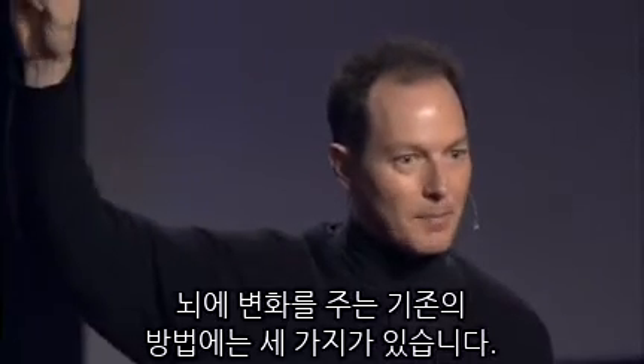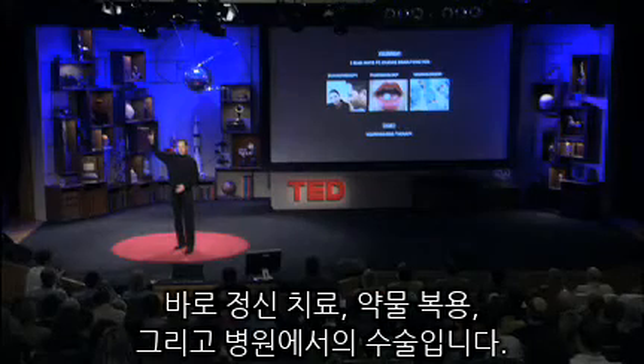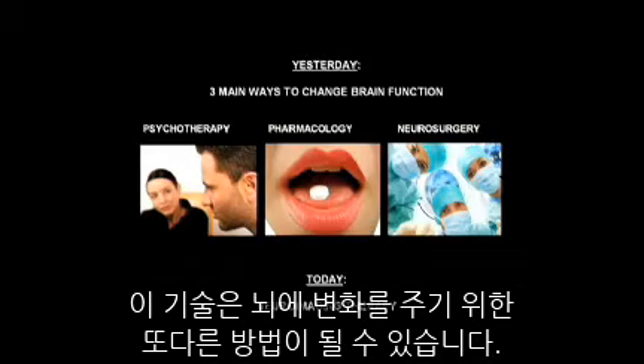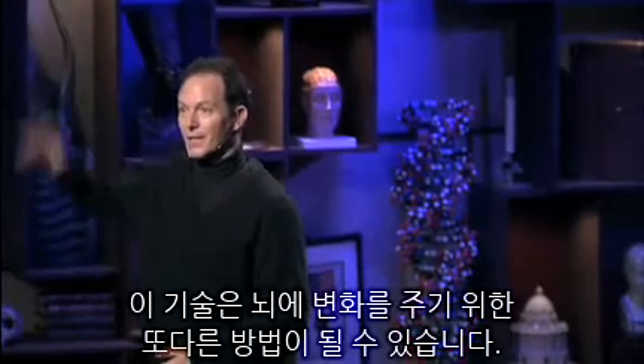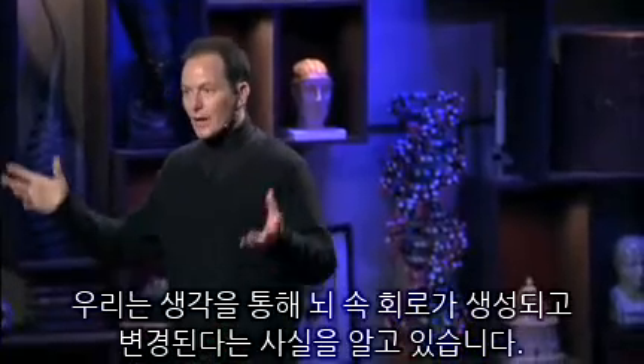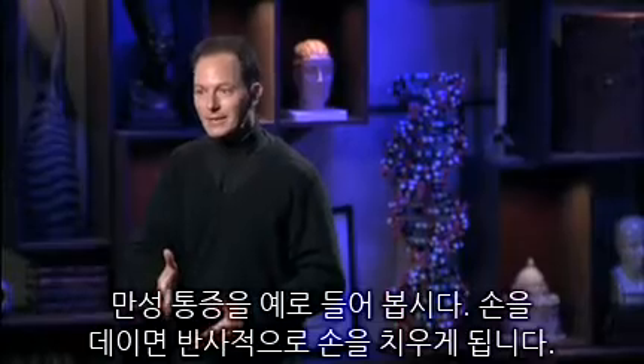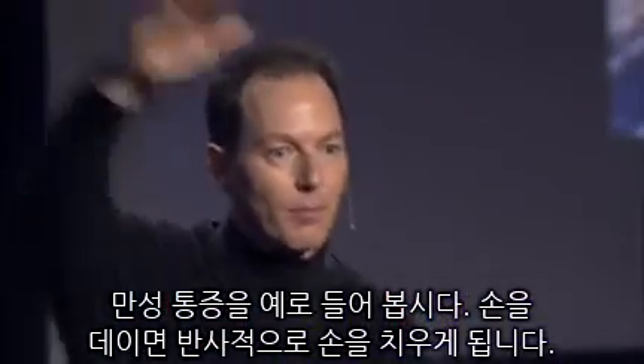There have been three ways to try to impact the brain: the therapist's couch, pills, and the knife. This is a fourth alternative that you are soon going to have. We all know that as we form thoughts, they form deep channels in our minds and in our brains. Chronic pain is an example.